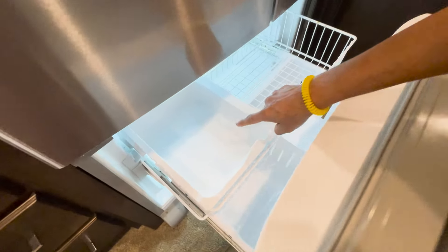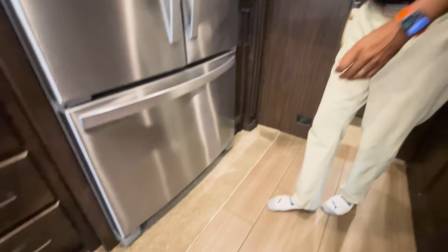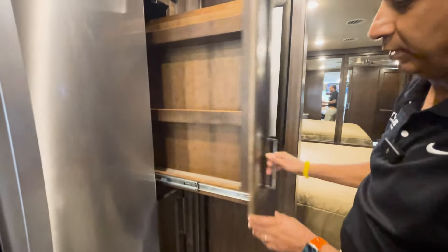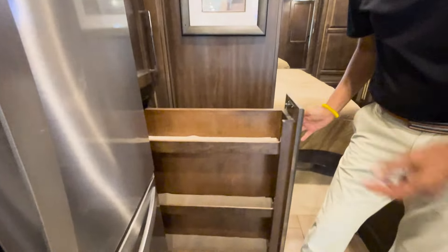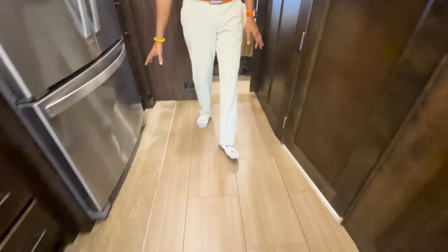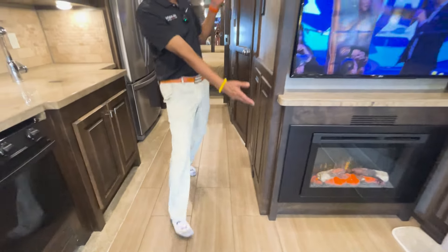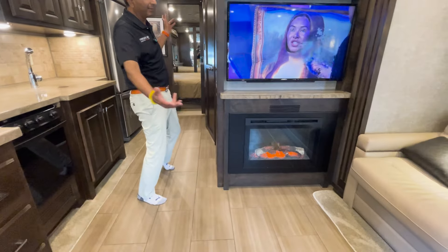We've got a pull-out pantry which is really nice to have. I love this big slide — it's got a lot of room. Real tile on the floor, carpet in great shape. The fireplace is here too.